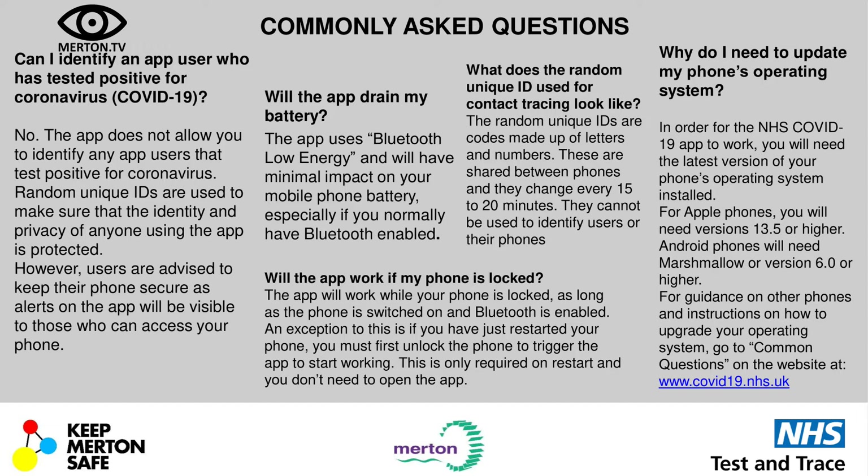Users are advised to ensure their phone is secure, as the alerts on the app will be visible to those who can access your phone. Will the app drain my battery? The app uses Bluetooth low energy and it will have a minimal impact on your mobile phone battery, especially if you normally have Bluetooth enabled.